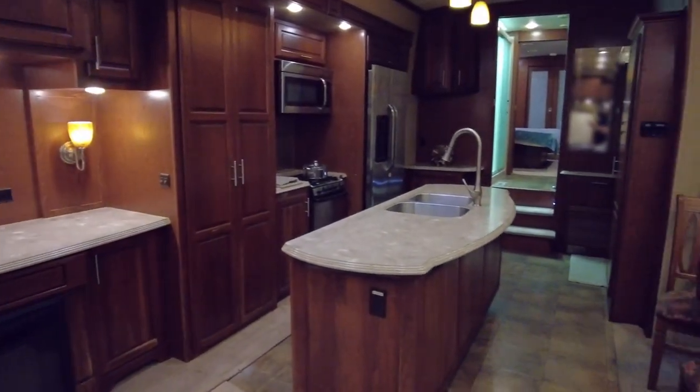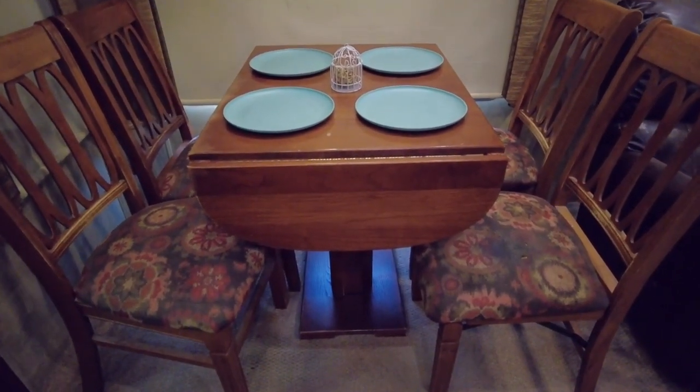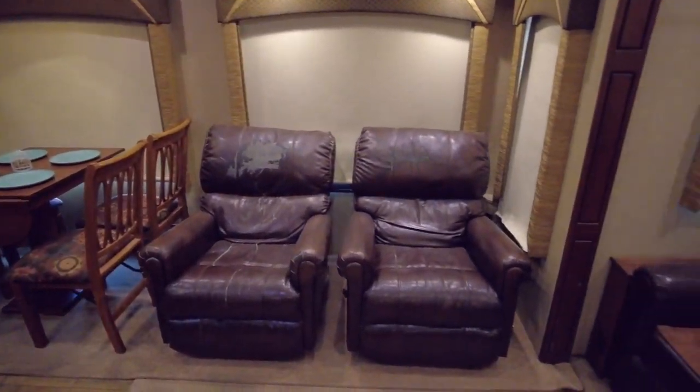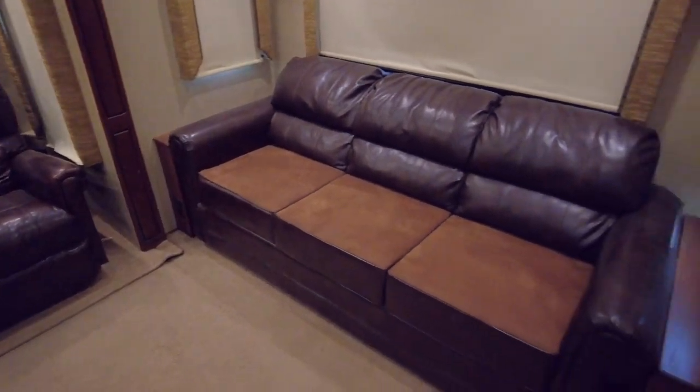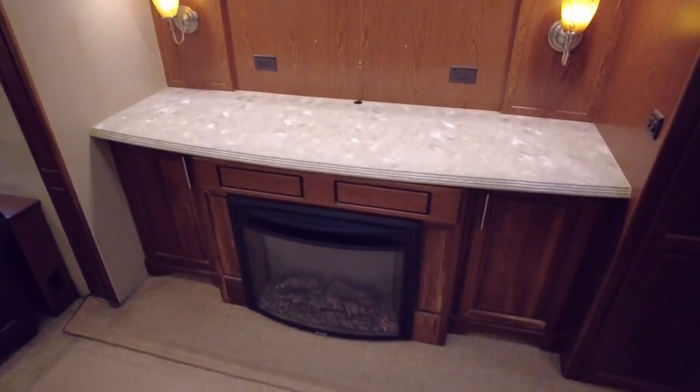As you enter this model, the slide to your left holds a free-standing table and chairs, followed by two recliners, perfect for kicking back and relaxing. Against the rear wall is a large sleeper sofa, with the adjacent slide housing the entertainment center.